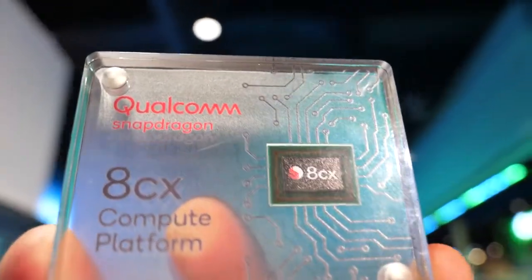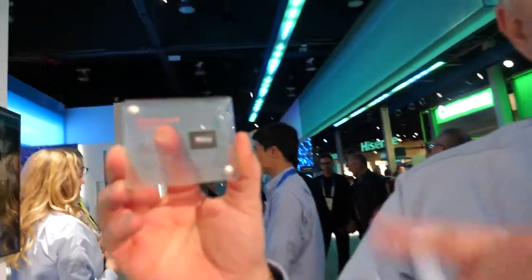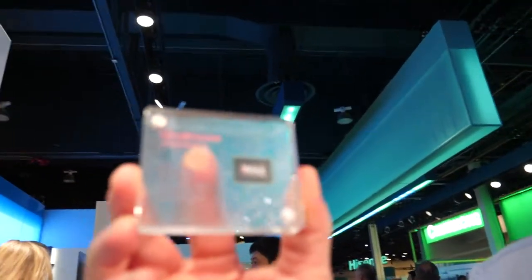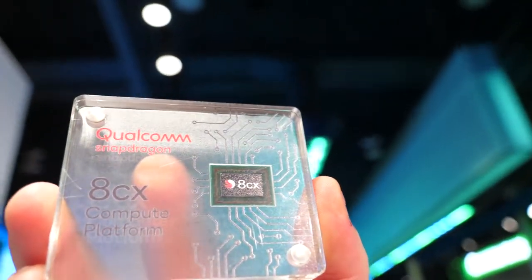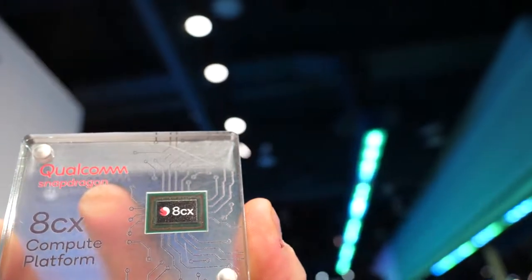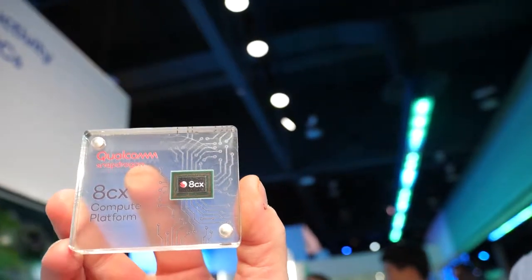Here's the fastest ARM processor in the world for the laptop business. My name is Eric Greenman and I work on the Windows on Snapdragon team. This is our first generation dedicated compute platform processor. It will be available in PCs in the fourth quarter of this year, starting approximately in October or November of 2019.